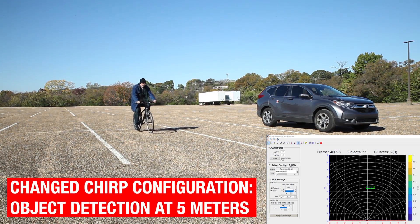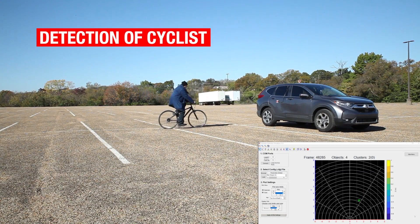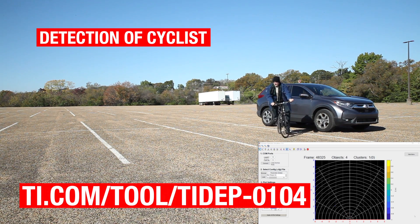In this segment, we demonstrate the use of the door sensor as a side radar. The configuration is changed dynamically to detect bicyclists at 5 meters distance.